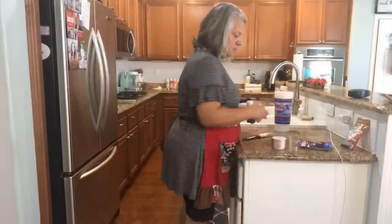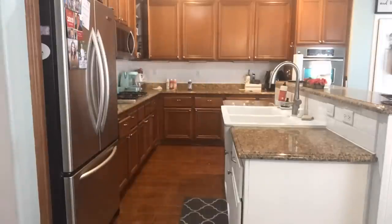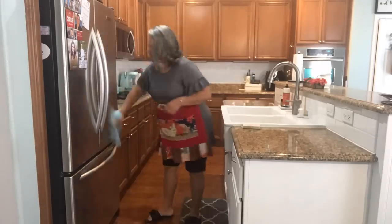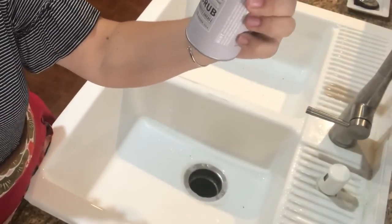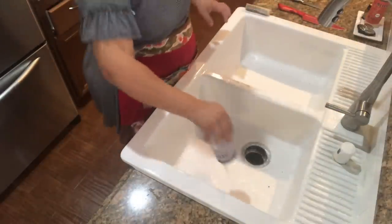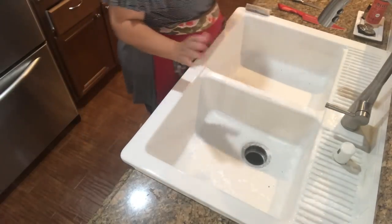Have you tried this Mrs. Meyer's non-scratching scrub? It's so good, and the thing I like about it is that it doesn't hurt my hands. I used to always use Comet, but now I really like this. So here we go.